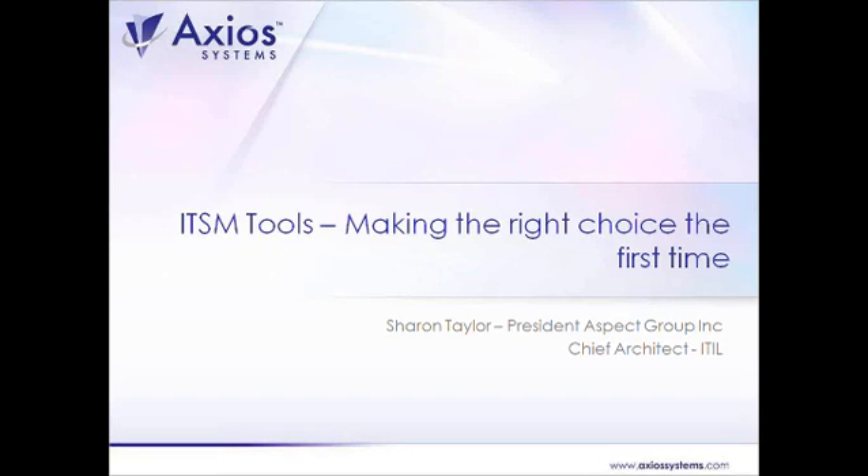Welcome everyone to the Axiosystems webcast on ITSM Tooling Uncovered. I'm Emily Sturm, the Marketing Manager for Axiosystems. Our company is a global leader in the ITSM software industry. We were founded back in 1988 and have been actively promoting ITIL and ITSM best practices in over 50 countries.